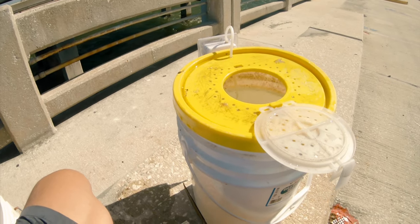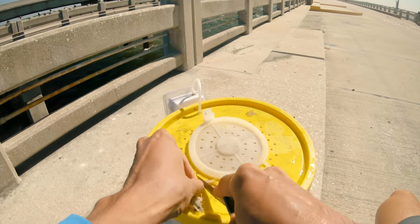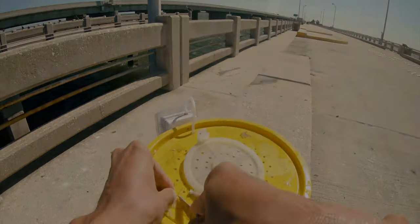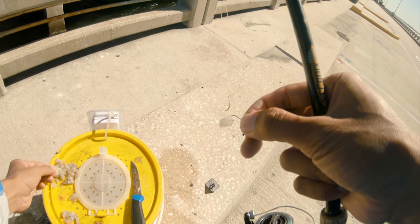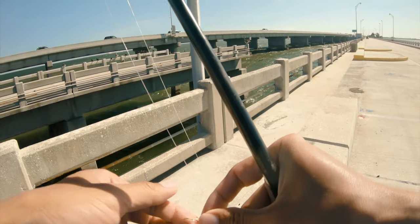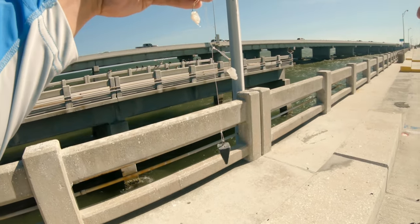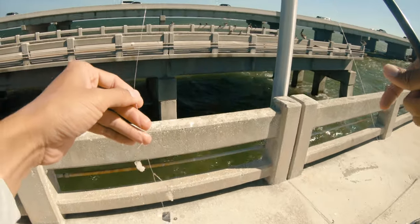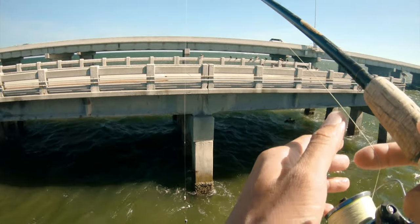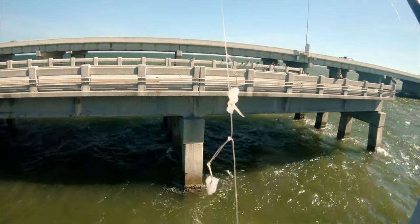We're gonna start cutting up these shrimp into little tiny pieces for the pinfish. Still frozen, guys. We're gonna start loading up on pinfish now. Man, I've had this sabiki rig that I made for like a month now and it's holding up. I don't know how many times I've gone through sabiki rigs because they break so easy, or the hooks will bend. But this right here is lasting me a long time. Good stuff.